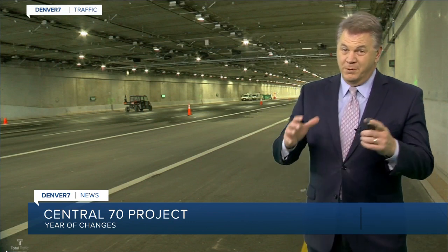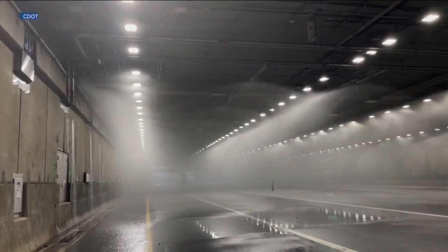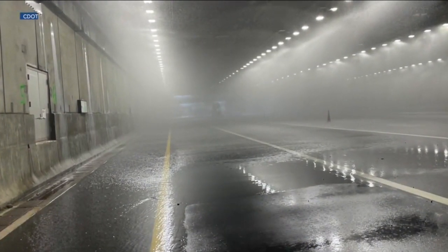Yeah, that's one of the situations that they're really scared of. Now, the Central 70 designers are prepared, though, for a fire in the tunnel. This is what the tunnel looks like when it's dry. This is what the tunnel looks like when it's wet. This is their fire suppression system that they call their deluge system, that can drop 3,500 gallons of water in just one minute.